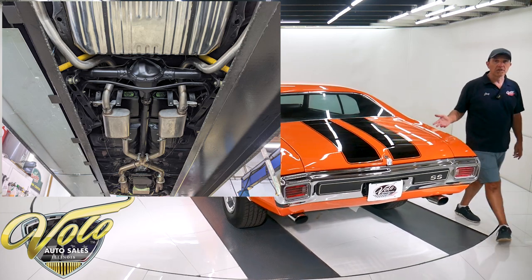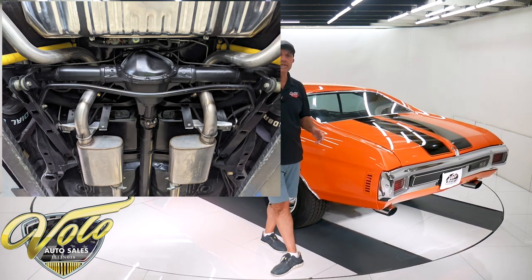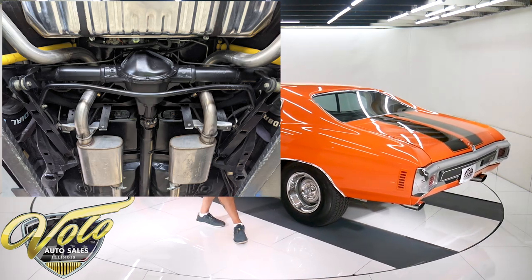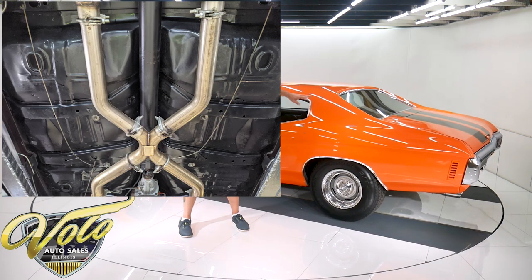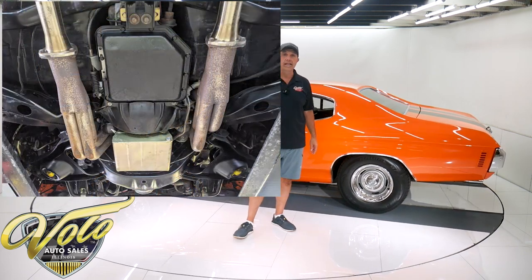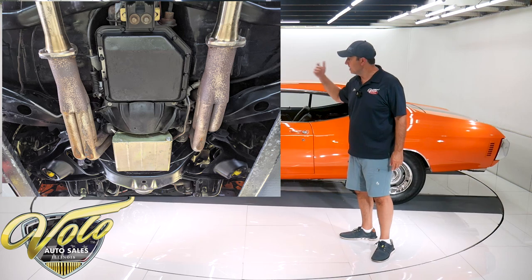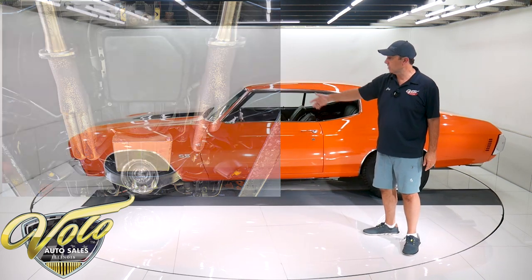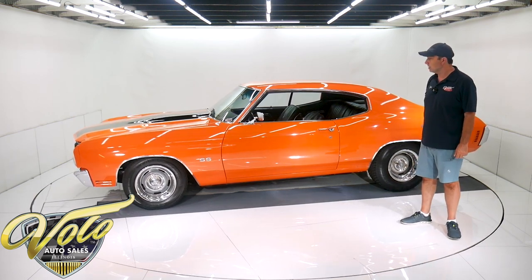Gas tank is new — it's a nice shiny gas tank. It's got a custom exhaust, stainless steel with an X-pipe in the middle and oval stainless tips coming out the back. A really nice exhaust system — you'll hear it later in this video. Underneath the car is real good. It has disc brakes up front as well, and stainless steel braided hoses up there.